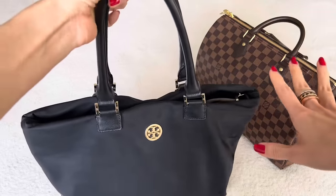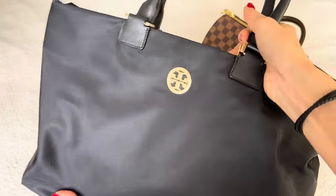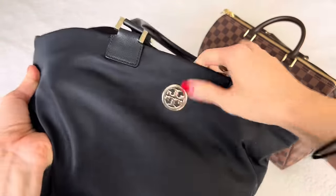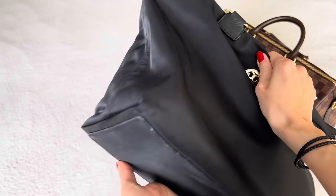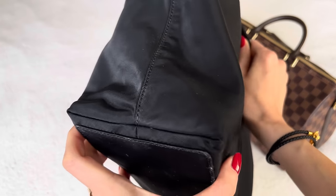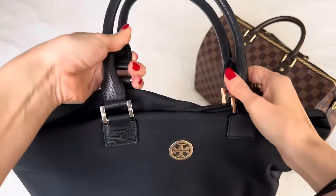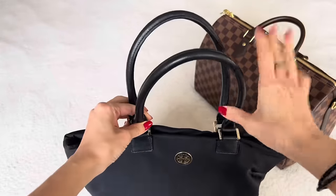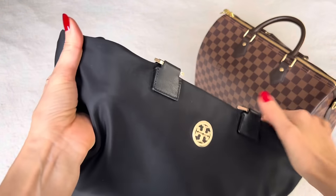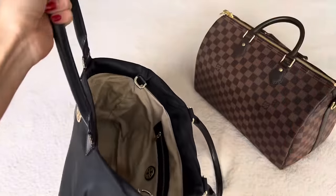Next one is a super well-loved and old bag from Tory Burch. This was my go-to work bag for many years when I commuted every single day. It's all nylon with Saffiano leather on the handles and Tory Burch hardware on the front. This bag is at least seven, maybe ten years old. The corners are pretty much intact, which is kind of unbelievable considering how much I wore it. This is well before I started my channel — I was very much into Tory Burch. Don't underestimate these mid-tier brands.